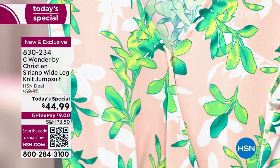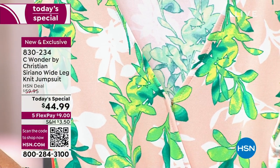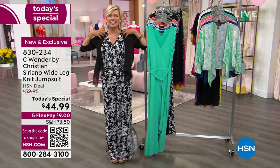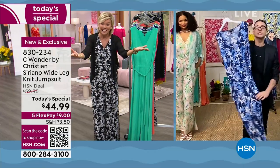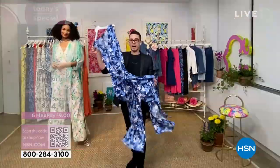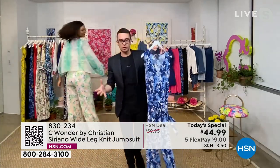Jumpsuits are so easy. I think for a while, women at HSN were like, well, how do you go to the bathroom? But this is so easy because you just literally take it from the straps. It's so stretchy — just pull it, it's the same way you would go to the bathroom. It's just easy. You can see the bounce in the fabric here. It's one of those things that you throw on and you instantly have a look.